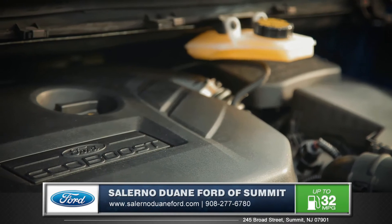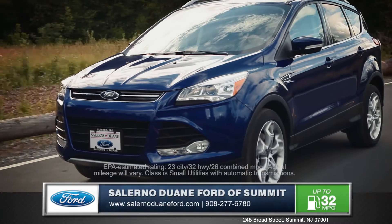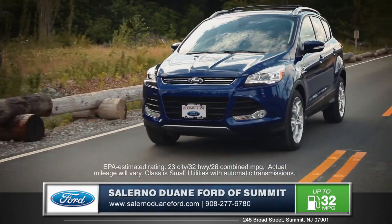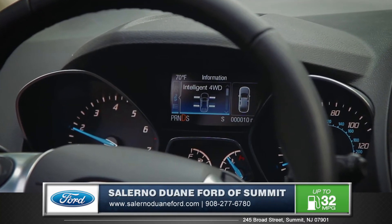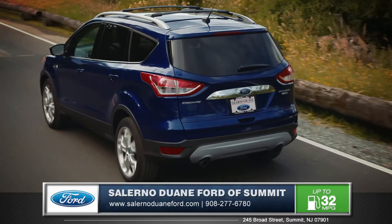With three engines to choose from, including the 1.6-liter EcoBoost, this SUV really rivals compact sedans with an astonishing 32 miles per gallon on the highway. The intelligent four-wheel drive system plus advanced track with roll stability control helps to ensure that you stay sure-footed no matter what the road conditions.